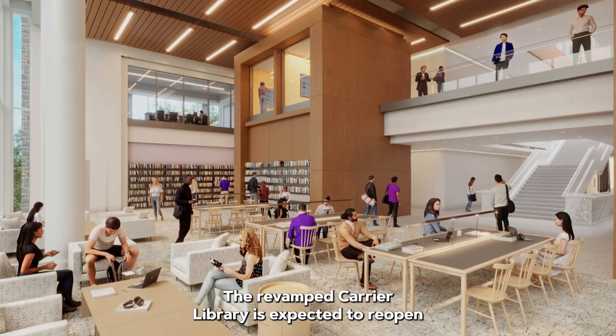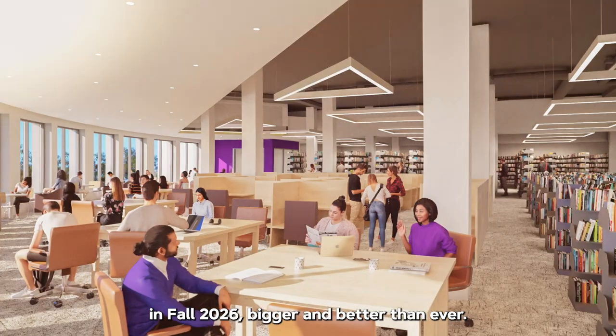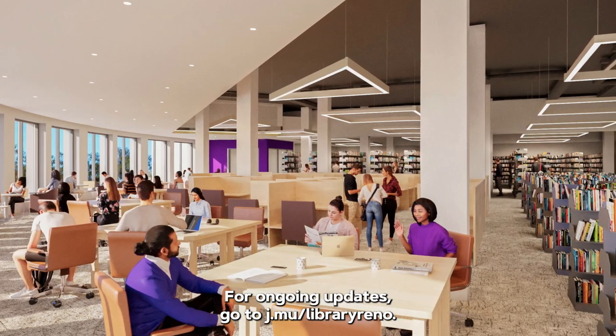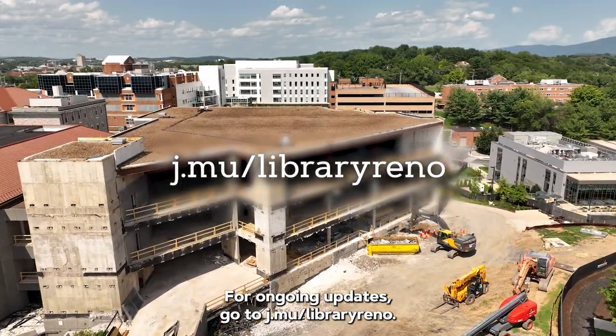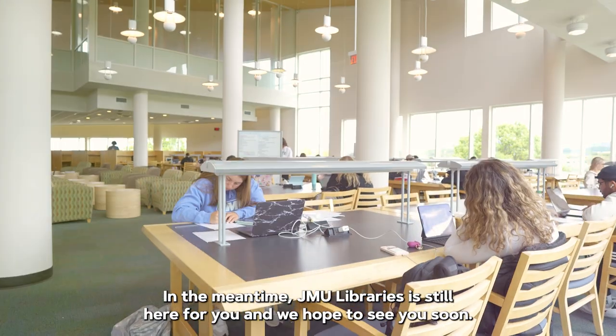The revamped Carrier Library is expected to reopen in fall 2026, bigger and better than ever. For ongoing updates, go to j.mu/libraryreno. In the meantime, JMU Libraries is still here for you and we hope to see you soon.